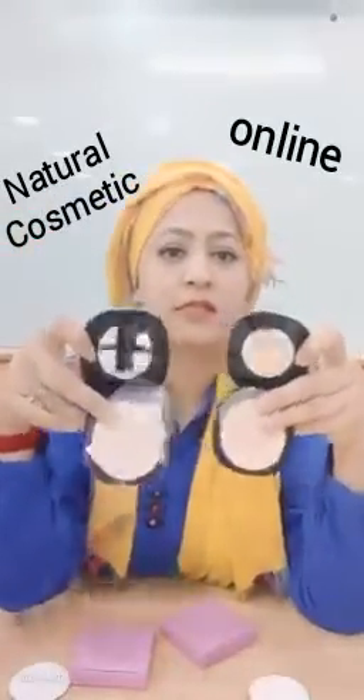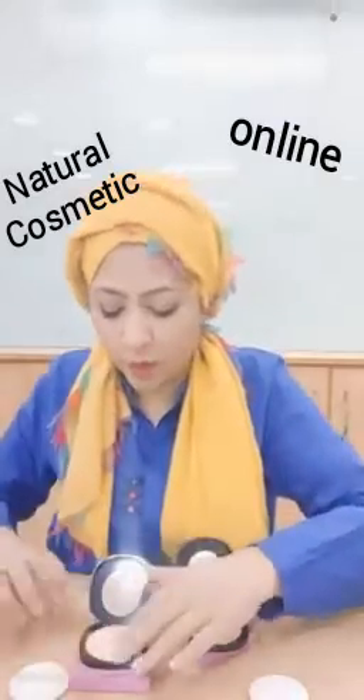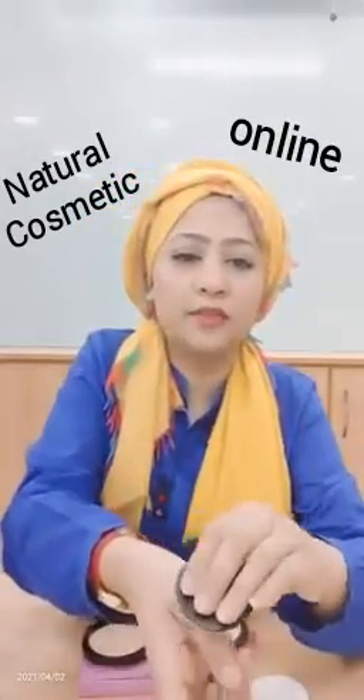I will tell you — the texture is very soft, silky, and smooth. If I apply it, it is very smooth and soft.